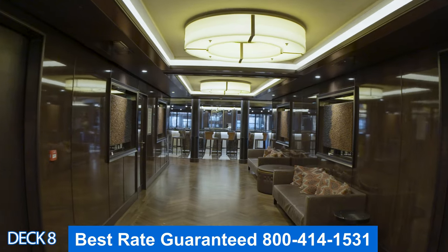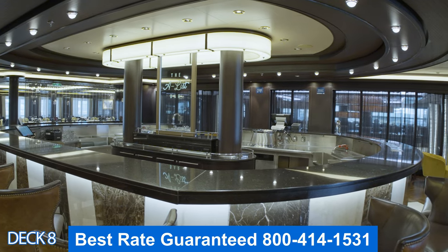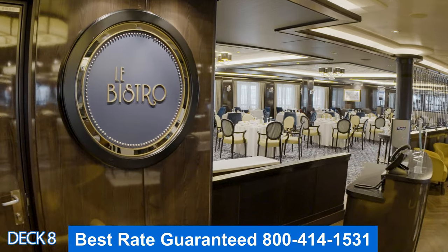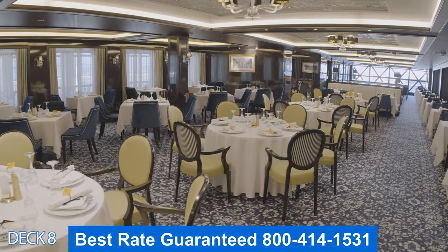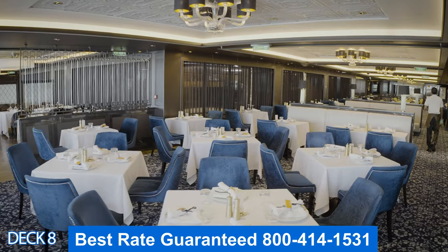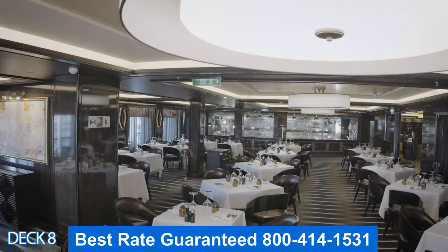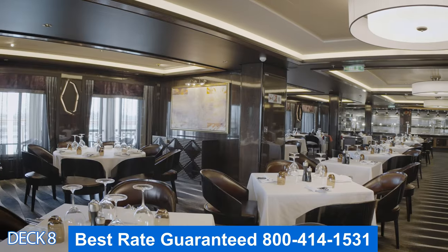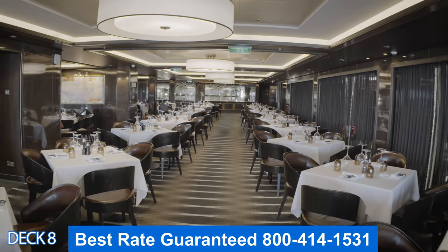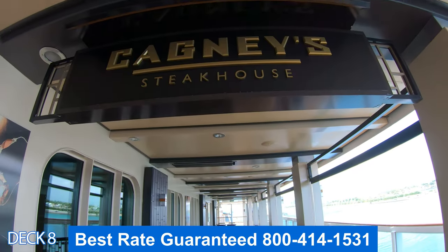If we go straight to the back we're going to run right into the A-List Bar. On either side of the A-List Bar is Cagney's Steakhouse and Le Bistro. Le Bistro is the French restaurant and it is part of the specialty dining. Right across on the other side is Cagney's Steakhouse — a relaxing environment where you can enjoy a certified cut. Keep in mind that any of the restaurants here on Deck 8 go out onto the oceanfront, so you can dine outside if you like.